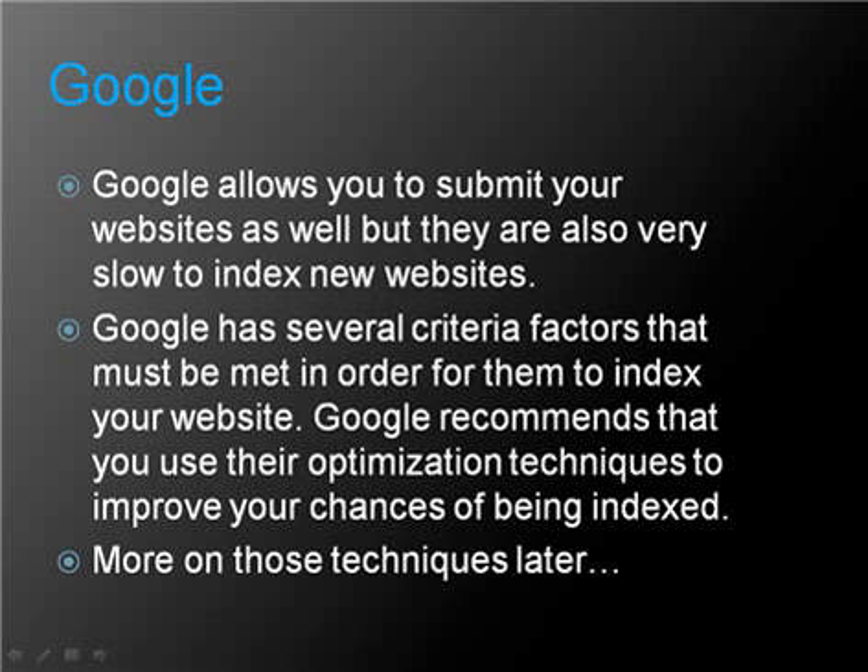Google allows you to submit your websites as well, but they are also very slow to index new websites. Google has several criteria factors that must be met in order for them to index your website. Google recommends that you use their optimization techniques to improve your chances of being indexed. More on those techniques later.